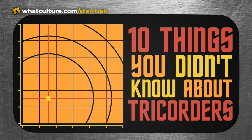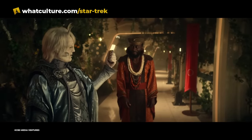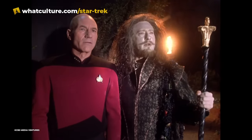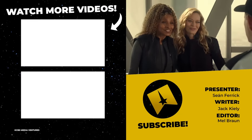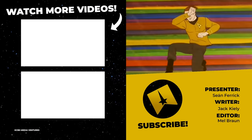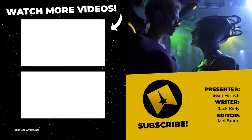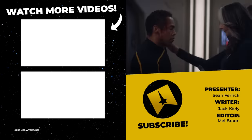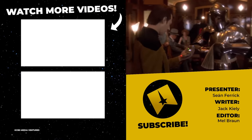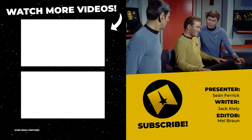That is everything for our list. This has been one of the most fascinating ones I've recorded in a while, so thank you so much to Jack Kiley for the original article on which this is based. Thank you as well to Mel Braun for editing this into the beautiful video you have just seen. Don't forget to go and follow us on Twitter at TrekCulture, on Instagram at TrekCultureYT, and we are of course on Blue Sky as well at TrekCulture. Please make sure that you are liking, sharing, and subscribing. Make sure that you live long and prosper, look after yourselves, give yourself a scan every so often, and I'll talk to you soon. Bye!